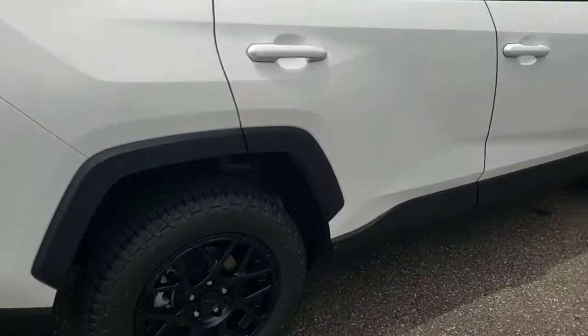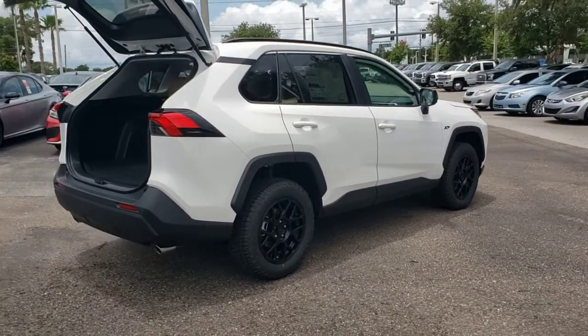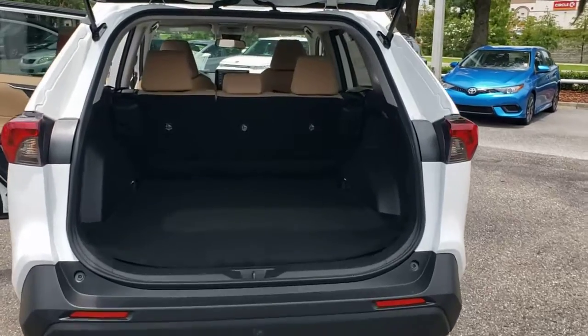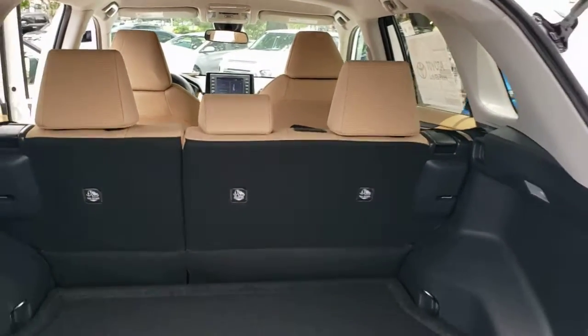These are just some of the great options this vehicle comes with: keyless entry, backup camera, satellite radio, adaptive cruise control, lane-keeping assist, steering wheel audio controls, Wi-Fi hotspot, Bluetooth connection, rear spoiler, and stability control.